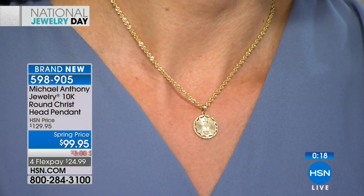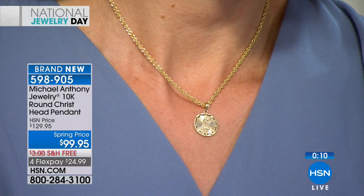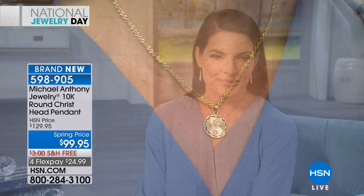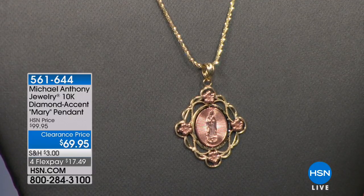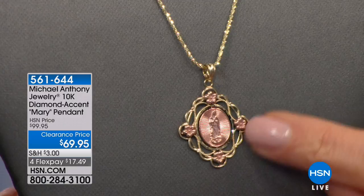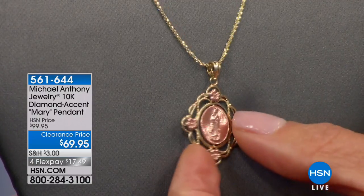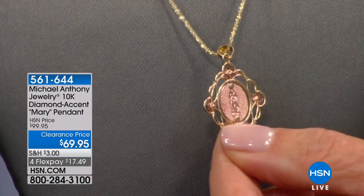Easter is April 1st — only about two and a half weeks away — so it's a perfect time to think about an Easter gift, a confirmation, a new mom, a baby shower, or a bridal shower. Do you have something that is a symbol of your faith, something that means more to you than life itself? This could be yours. We also have on clearance another image in 10-carat yellow and rose gold of the Virgin Mary.